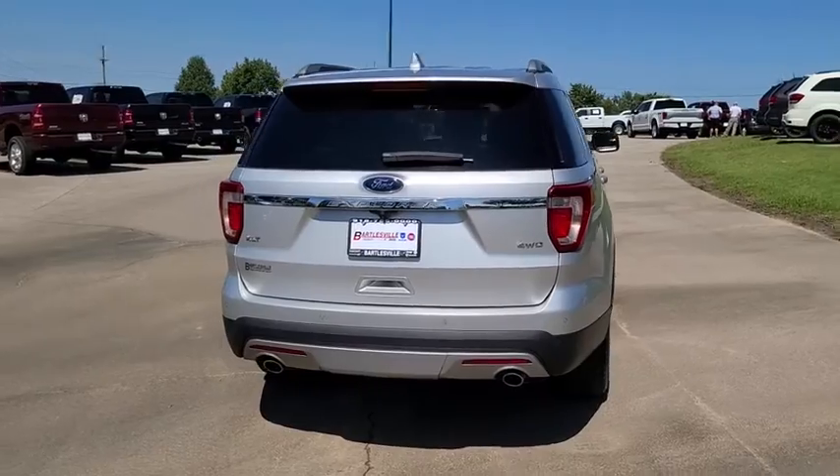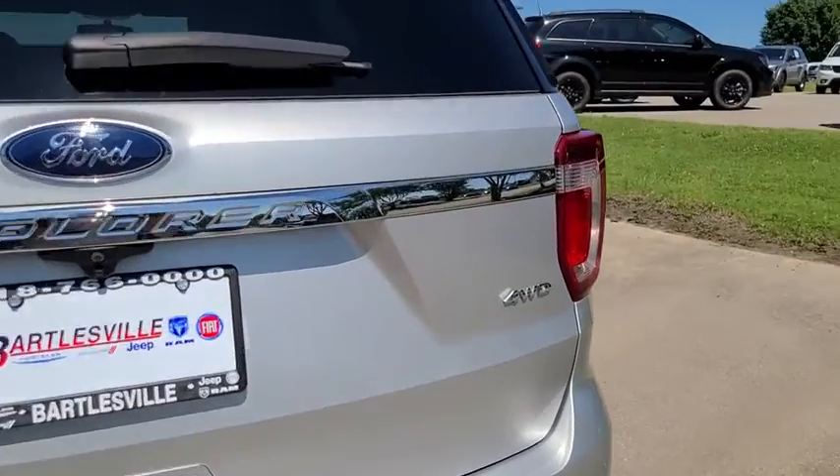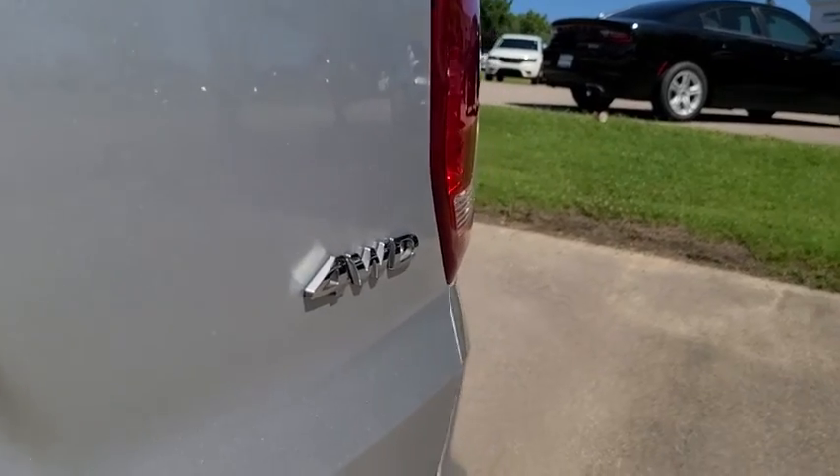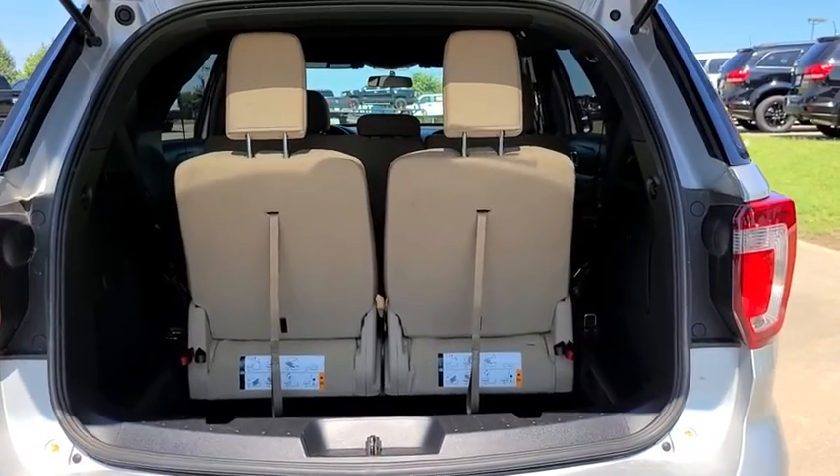Here are some of this vehicle's great options: power passenger seat, traction control, dual airbags, leather-wrapped steering wheel, power steering, four-wheel disc brakes, AM FM stereo with CD player.